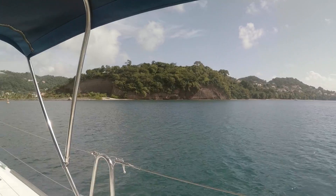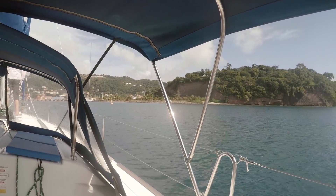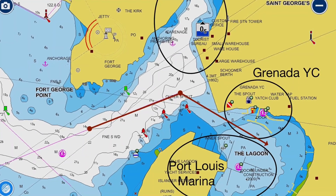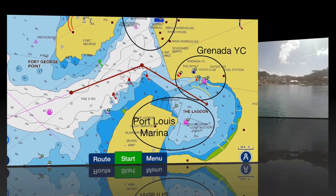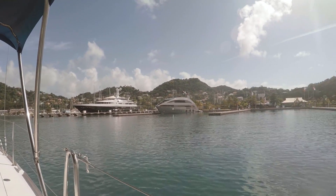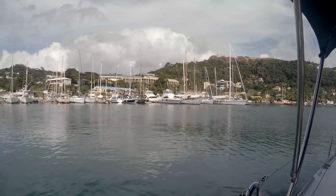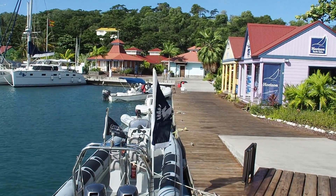This is my favorite app, Navionics. You can see at the top there is the Karenage — it's kind of the port arm of the channel — and down on the starboard side is both the Grenada Yacht Club and Port Louis. You know where you are because the Port Louis side has these super yachts.